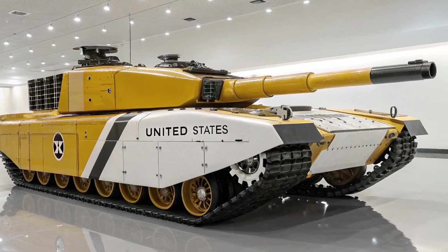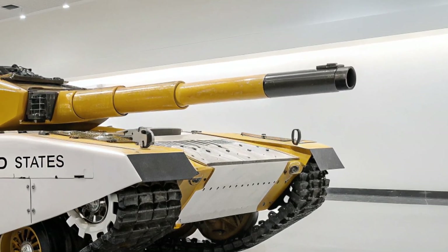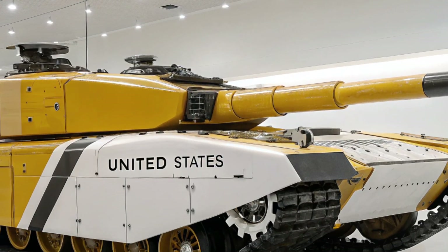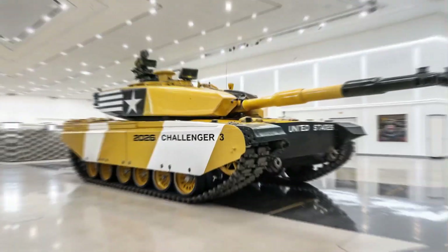The gun can fire high-velocity kinetic energy penetrators and programmable high-explosive rounds, making it extremely effective against enemy armor, fortifications, and drones.